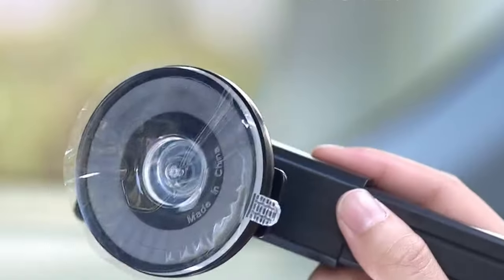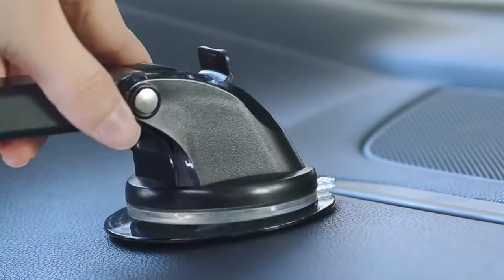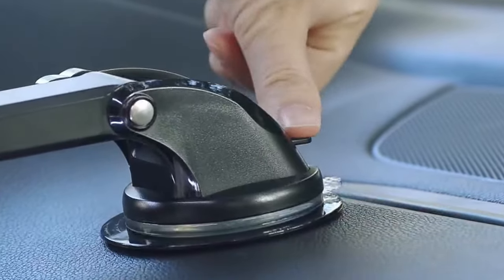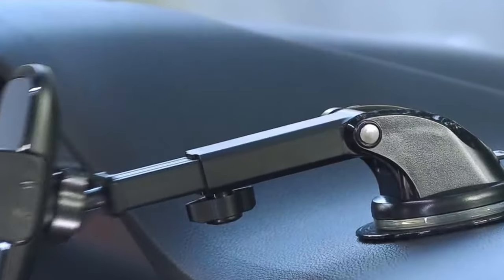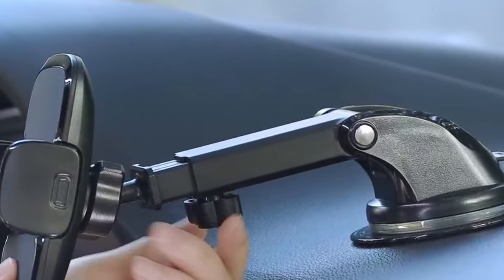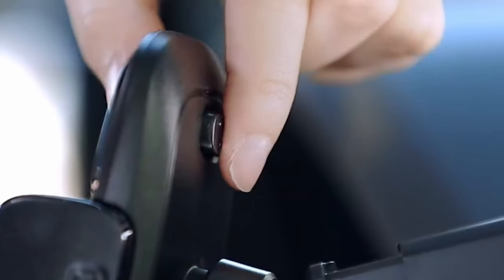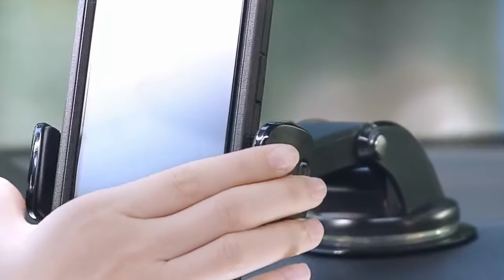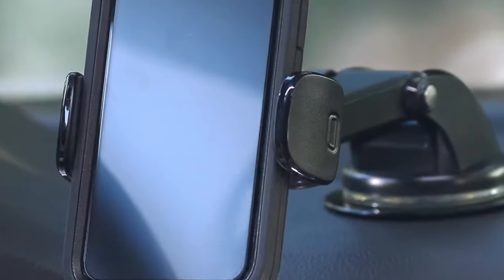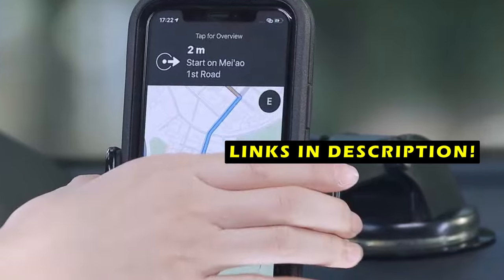From protective cases to charging solutions and audio enhancers, there are plenty of must-have items to pair with your iPhone. We'll explore the top 9 best accessories for the iPhone 16 series, ensuring you get the most out of your device while keeping it stylish, functional, and well-protected. This list is based on my personal opinion and research, listed by quality, features, and pricing. If you want more information and updated pricing on the products mentioned, be sure to check the links in the description below.